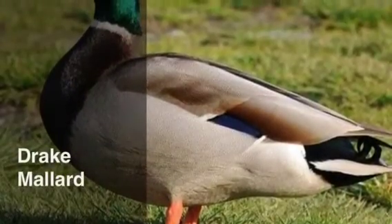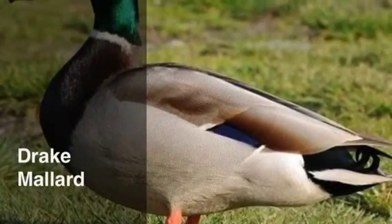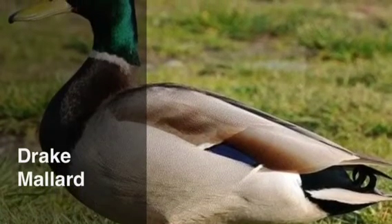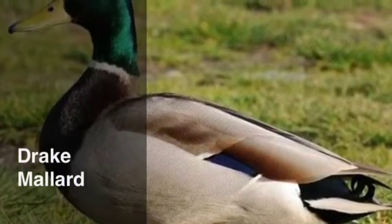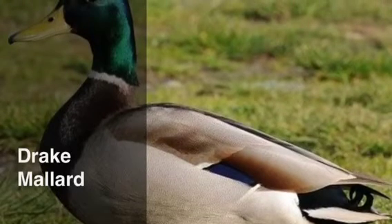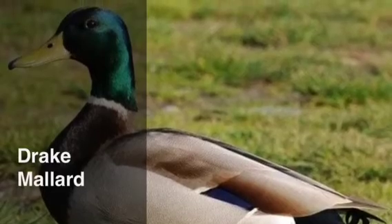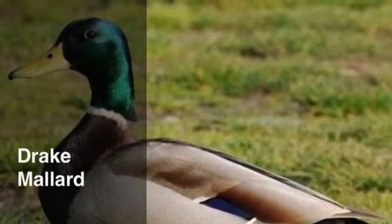This is a Drake Mallard duck. It is 20 to 26 inches long, and the body makes up two regular-sized birds. It has a wingspan of 32 to 39 inches long. It eats many things such as beetles, dragonflies, and worms. They go through reproduction in October and November.